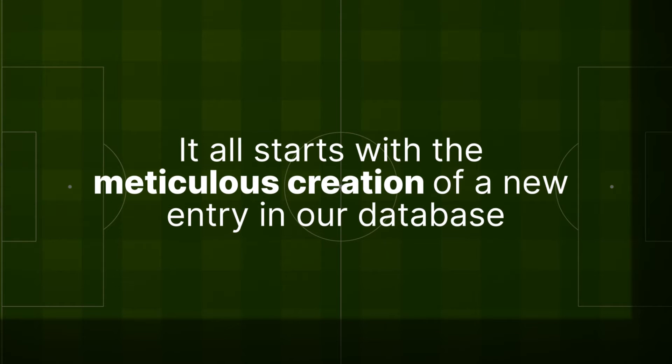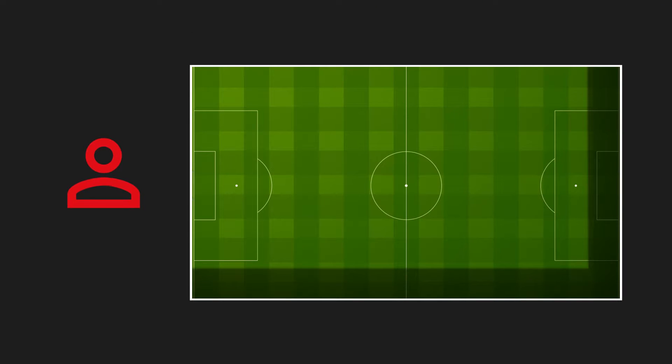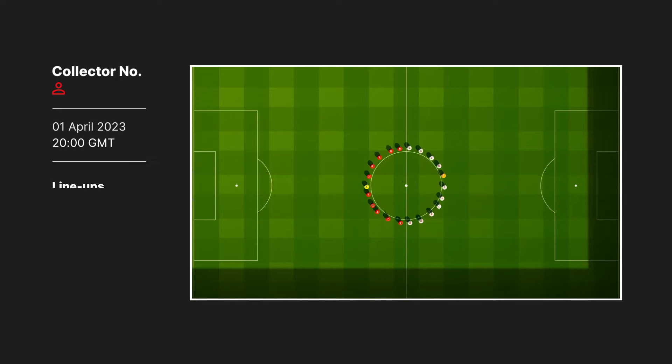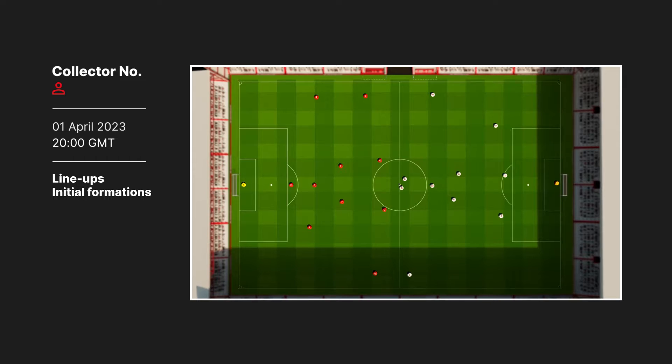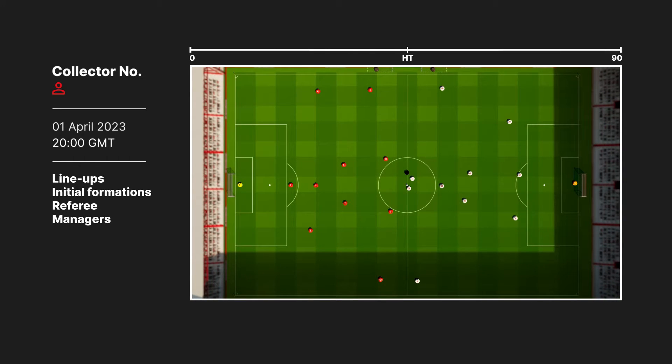It all starts with the meticulous creation of a new entry in our database, created by one of our collectors. They add detailed match metadata that includes the date and time, lineups, initial formations, the referee, the managers, and the match footage split into halves.